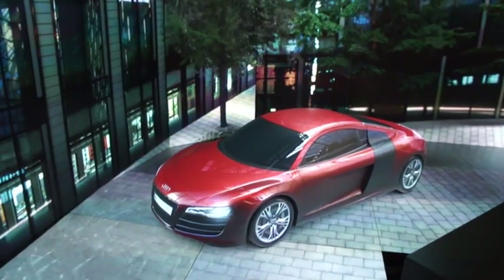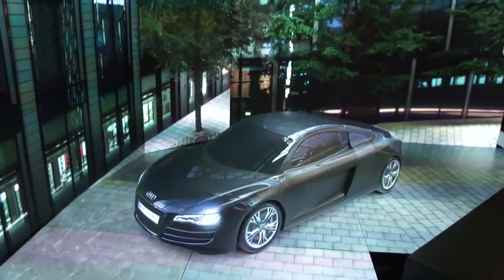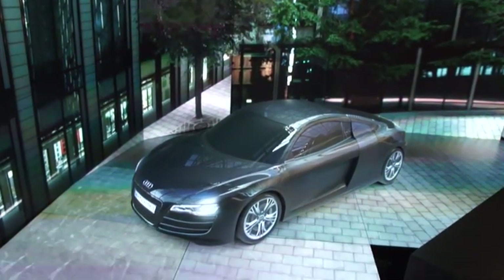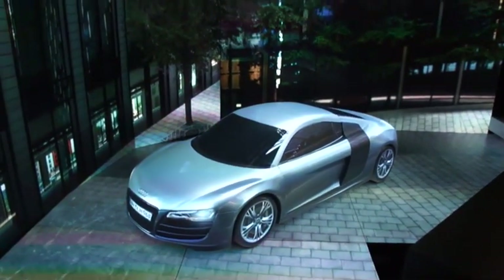Hey guys, this is Billy from Engadget here at SIGGRAPH 2013. We're taking a look at NVIDIA and Christie's tech demo for customizing an Audi before you buy it.